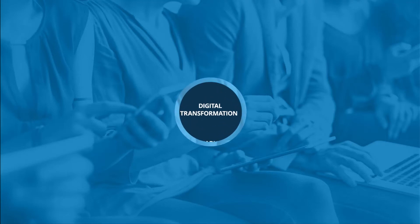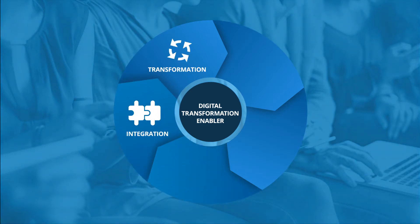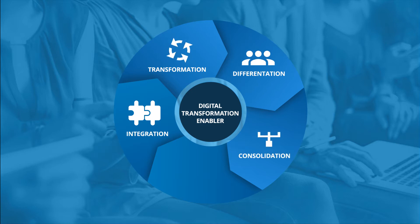PIMCOR is a digital transformation enabler. It is designed to address key challenges that enterprises face today in terms of digital integration, transformation, differentiation, consolidation, and automation.